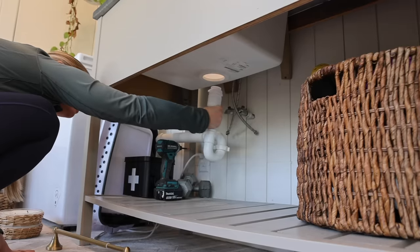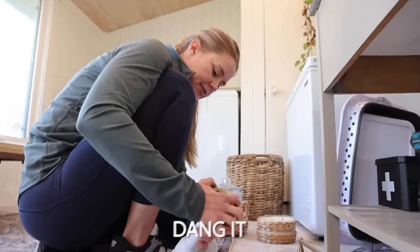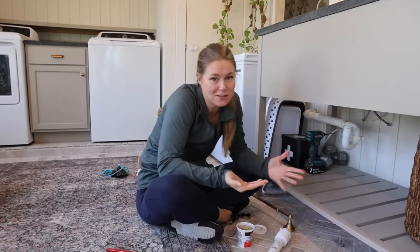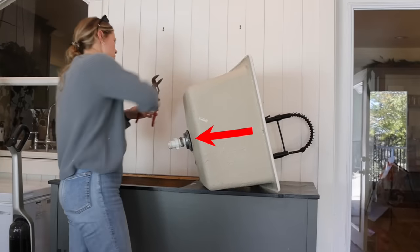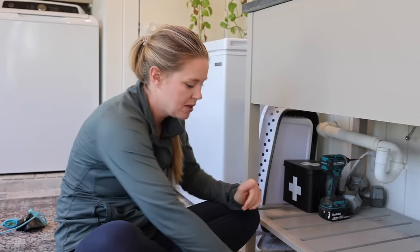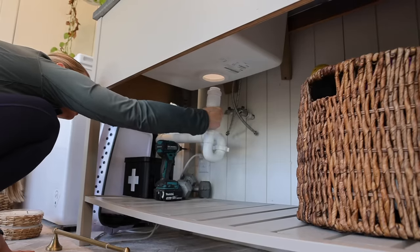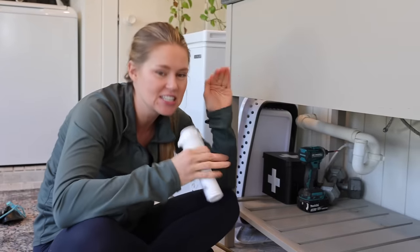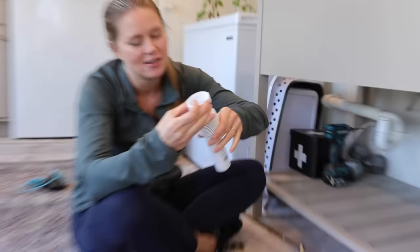Next it was time for Andrea to put on her plumber's hat, which is not always an easy one to wear. Some of our pipes were attached to the previous sink, so I went and bought another piece — I got the little adjustable one just because I measured and the six-inch connector piece was probably about a half inch too short.